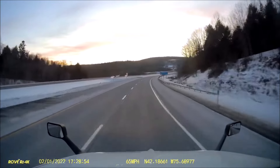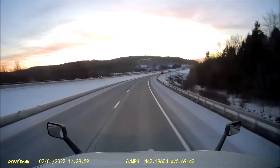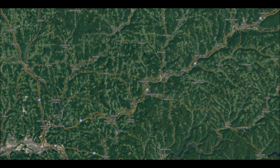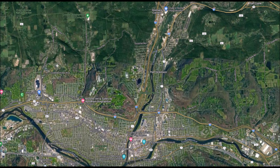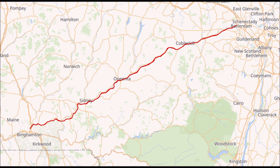Once past Oneonta, 88 continues southwest and back into the rural countryside, passing towns such as Sidney, Unadilla, and Bainbridge, New York. It closely follows the Susquehanna, crossing it several times and turning more due west as it eventually reaches the Binghamton area. I-88 never actually reaches Binghamton, however, as it terminates just to the north at a junction with the major north-south running Interstate 81, ending its 117-mile run.